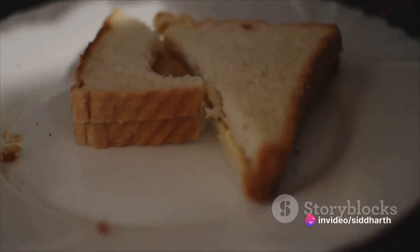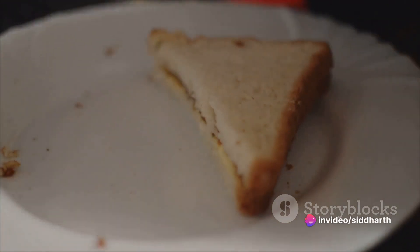Each bite is a harmony of taste and texture — the perfect balance of savory, tangy, and fresh.